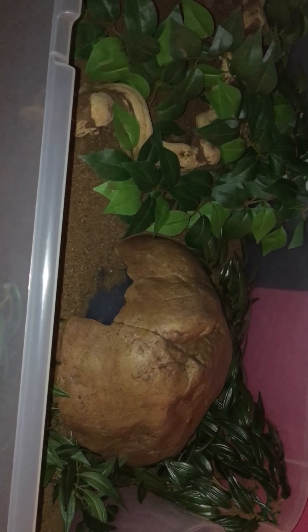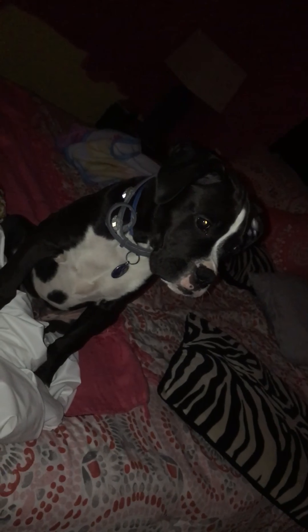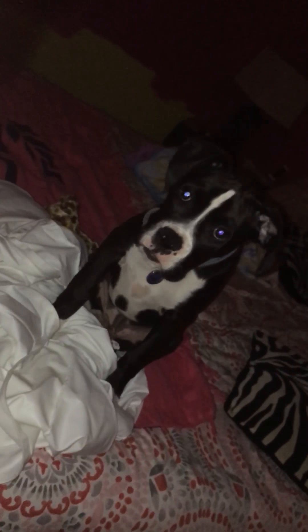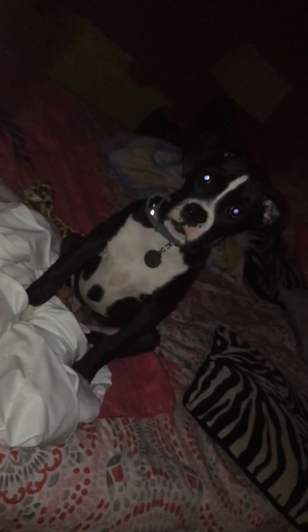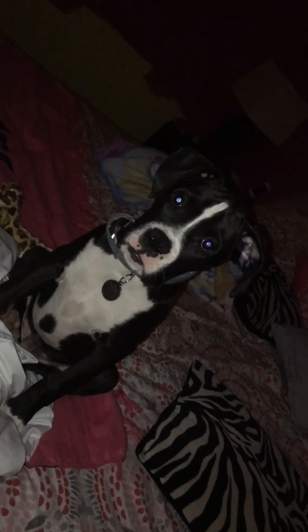All right guys, in this video I just wanted to show you guys her tub update and show you guys her and how much she's growing. And my puppy here is actually crying. Hi Oreo! What are you doing, pretty boy? That's my baby, guys.